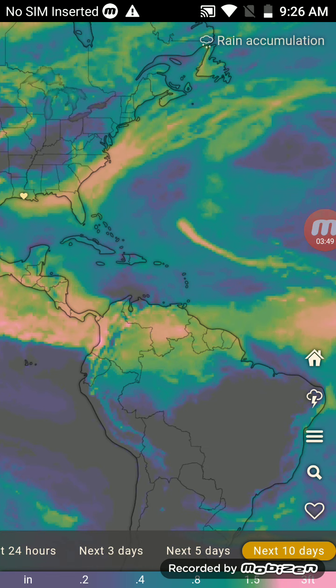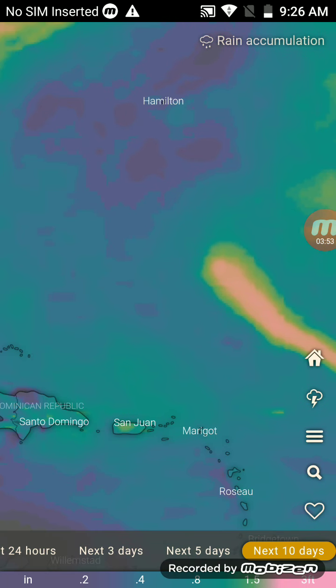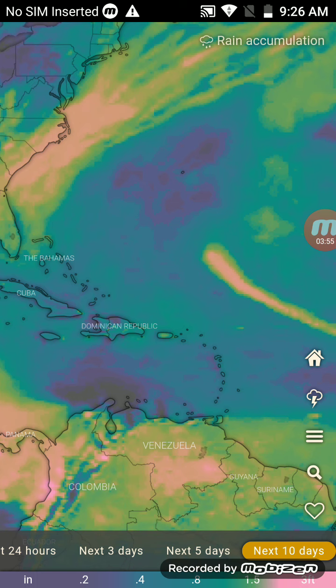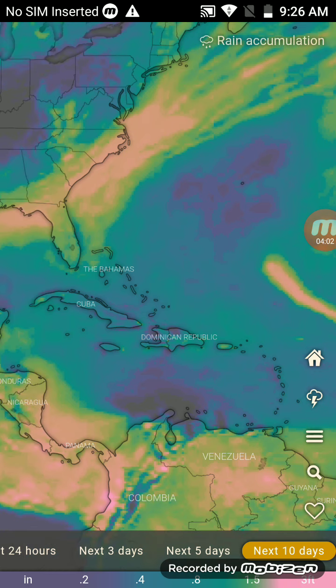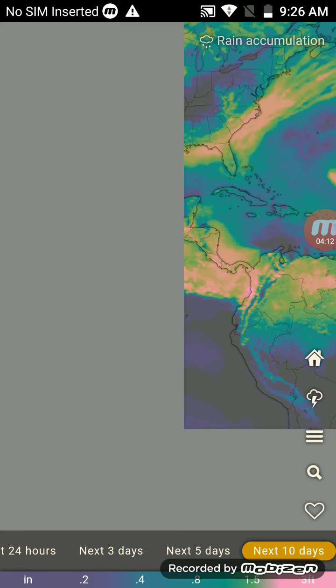A couple days ago I saw that the storm would go in this direction and head towards Bermuda, but instead it could dip down towards the Bahamas and go towards Florida, possibly try to go into the Gulf, or just hit North Carolina, South Carolina, Georgia, or the Bahamas.